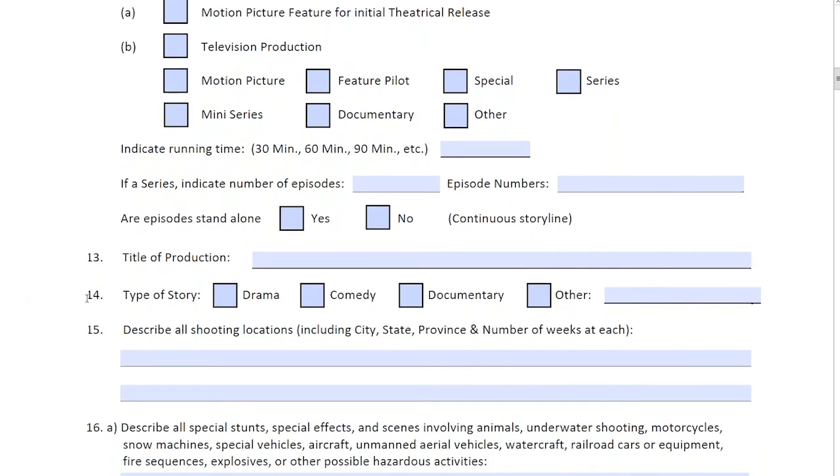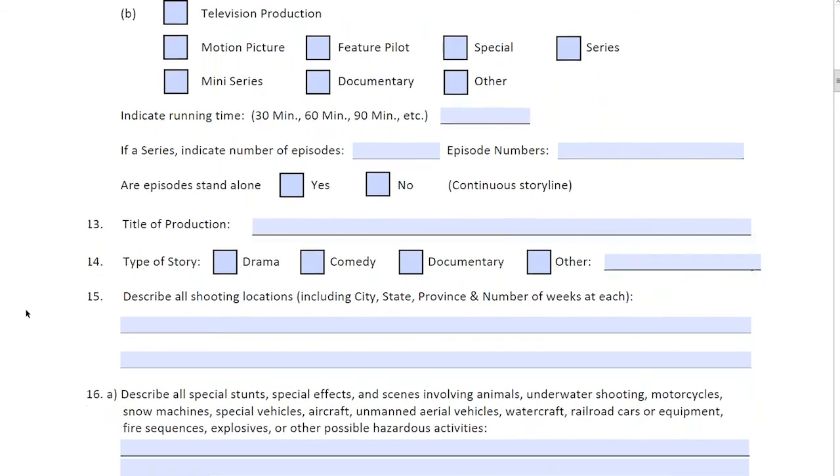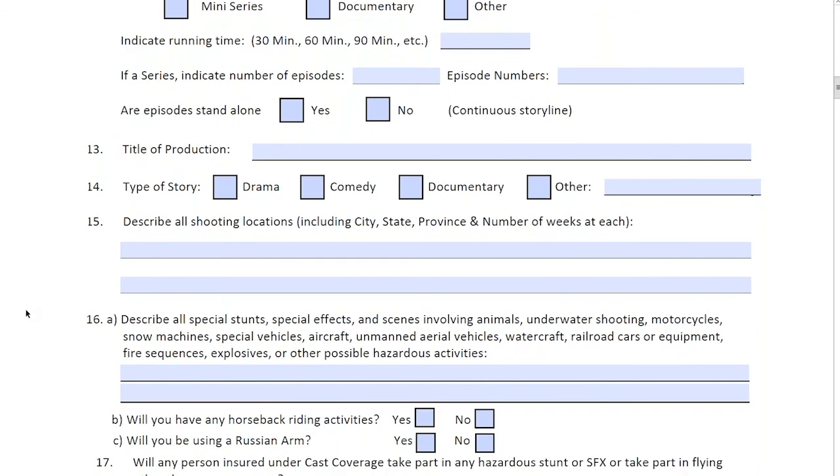Number fourteen: drama, comedy, documentary — your type of production. Number fifteen: shooting locations. We sometimes get pushbacks on whether locations have been locked or dates solidified. My suggestion is to indicate where you're going to be shooting as far as you know right now. If that changes, we can adjust after the fact. Definitely don't leave it blank. Advise us: are you in Toronto, filming across Canada, going into the U.S., or going overseas? If so, we would ask follow-up questions as we proceed.